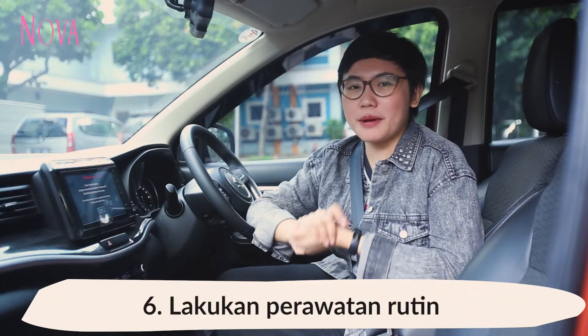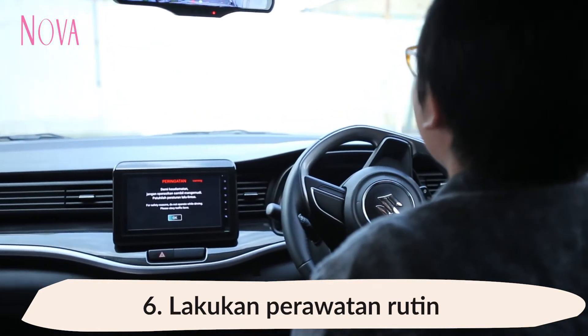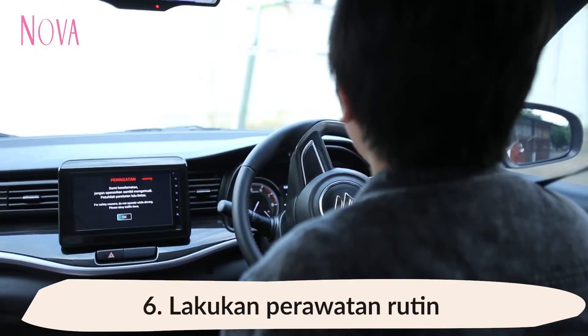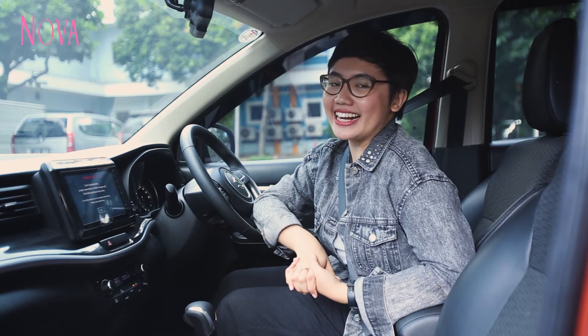Yang keenam, sahabat Nova, yang paling penting adalah lakukan perawatan rutin minimal 8 bulan sekali atau setahun sekali ke bengkel yang terpercaya. Itu tadi sahabat Nova, tips untuk merawat AC mobil kita supaya tetap awet. Selamat berkendara dengan aman!